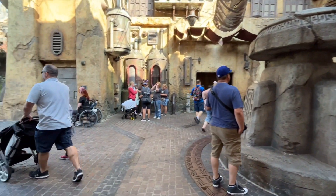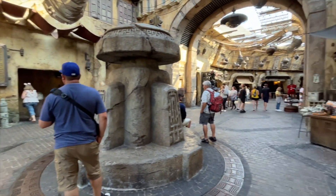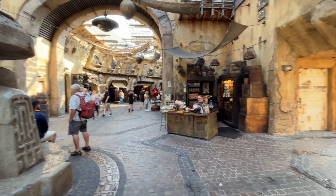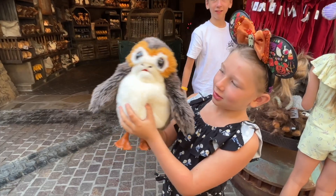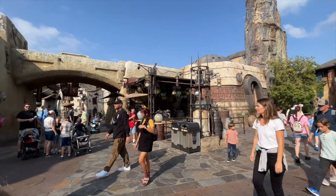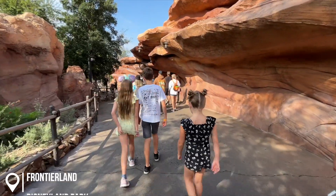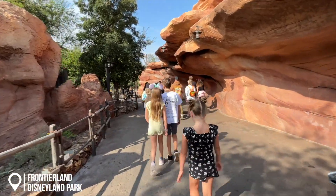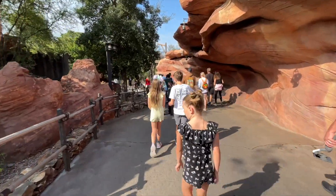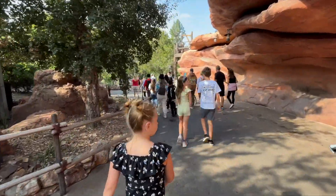Stopping here to fill up the water bottle — there's a water filling station, restrooms, and the main shopping area here in Batuu. That's also where you get your green and blue milk if you're looking for it. Exiting Galaxy's Edge — change of plans! I looked at the app and it says Big Thunder Mountain is a 10-minute wait, so we're going to quickly get on.